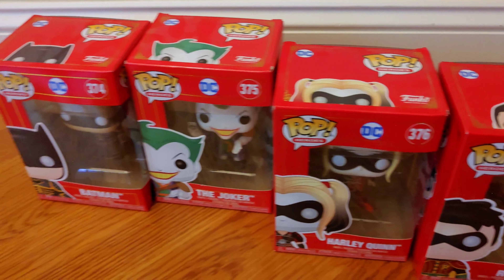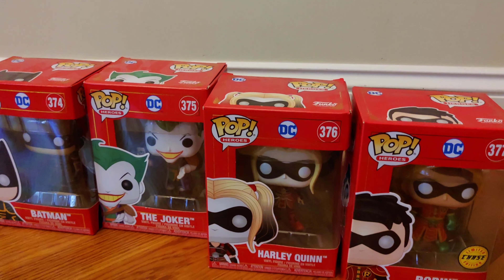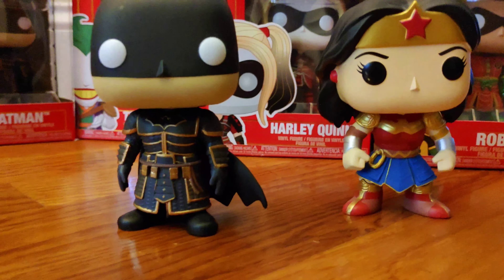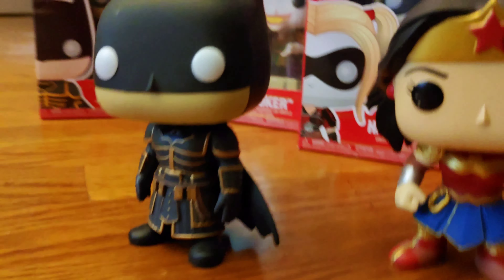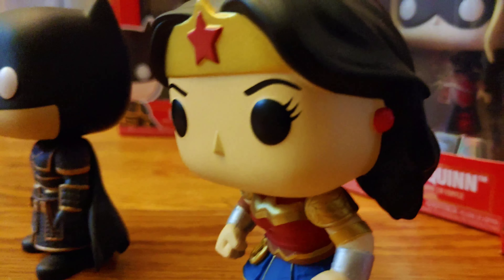Because I'm a collector, I don't open my collectibles. But guess who showed up — Batman and Wonder Woman! These two were given to me as gifts from my brother.